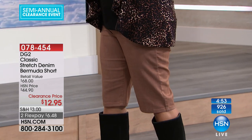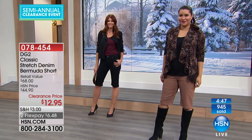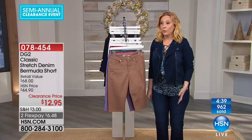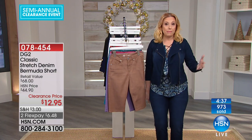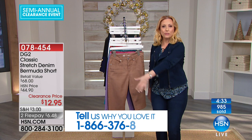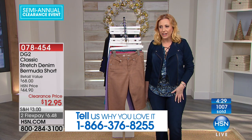$12.95 — 900 of these have been picked up. The item number is 0-7-8-4-5-4. We're going to talk about this for another few minutes. If you own these, I would love to hear from you. Our toll free testimonial line is 1-866-376-8255.